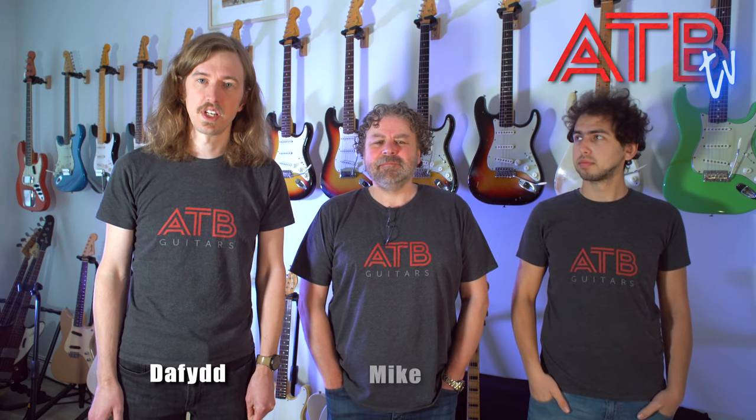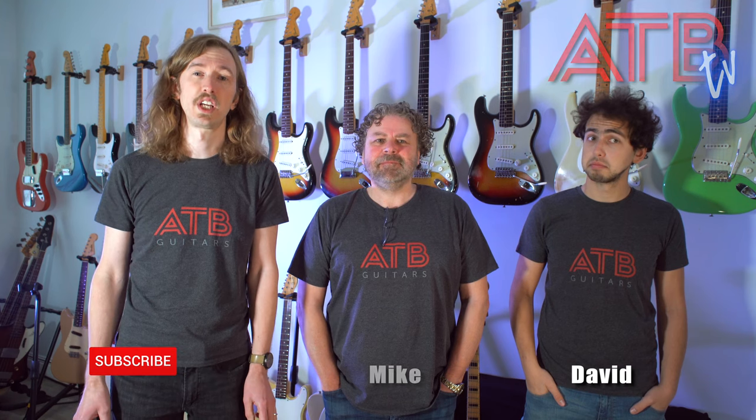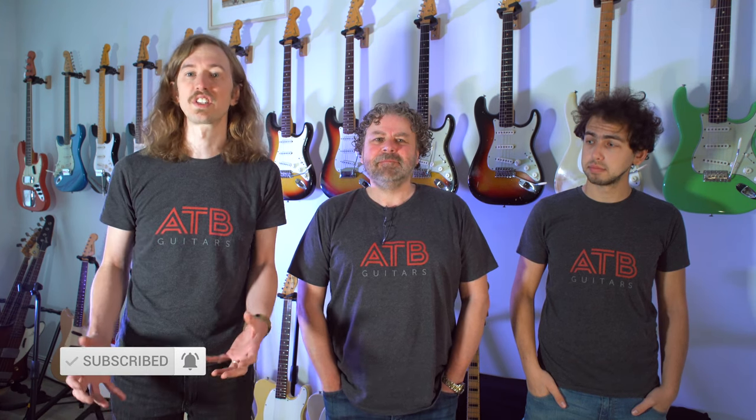Hi everyone and welcome to ATB TV. Today we're going to take you through the process of buying a vintage guitar and hopefully answer some of the questions that we often get asked by customers, especially first-time buyers.